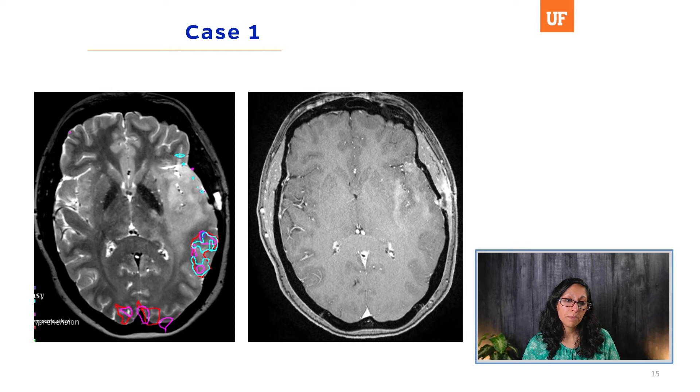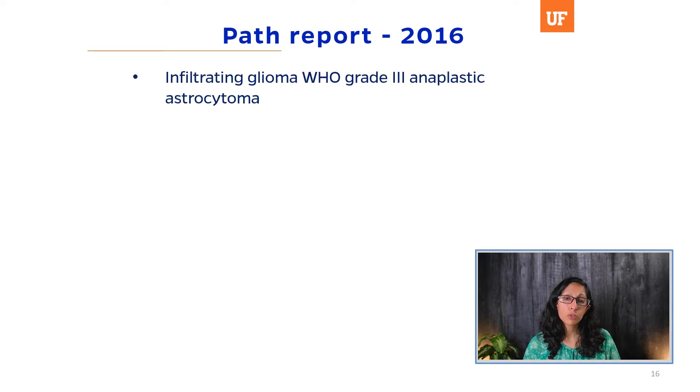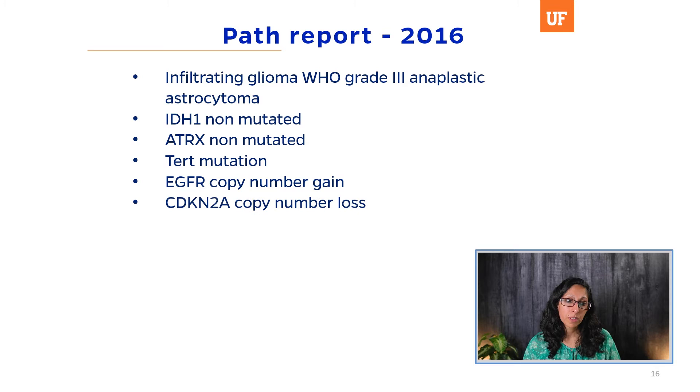Here is a case: a 44-year-old woman who presented with a seizure. Imaging showed diffuse T2 signal change in her left temporal lobe and insula with patchy enhancement. She underwent a biopsy at another institution and was told she had a low-grade glioma. She presented to UF and we recommended surgical resection with awake cortical mapping. Her 2016 path report showed infiltrating glioma, WHO grade 3 anaplastic astrocytoma: IDH1 non-mutated, ATRX non-mutated, TERT mutation, EGFR copy number gain, CDKN2A copy number loss, P10 copy number loss, and RB1 copy number loss. She did not have necrosis, so before the C-IMPACT paper this was considered grade 3 anaplastic astrocytoma.